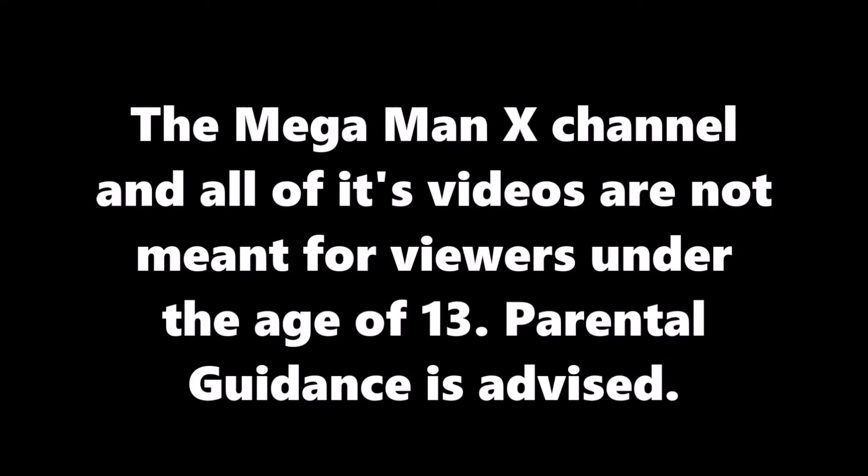The Mega Man X channel and all of its videos are not meant for viewers under the age of 13. Parental guidance is advised.